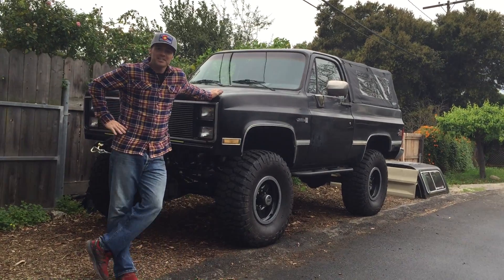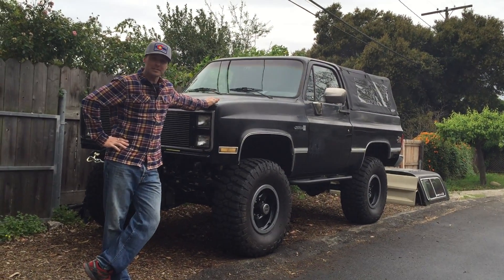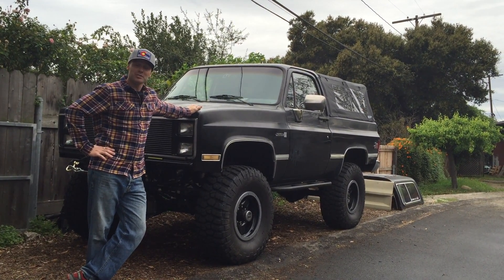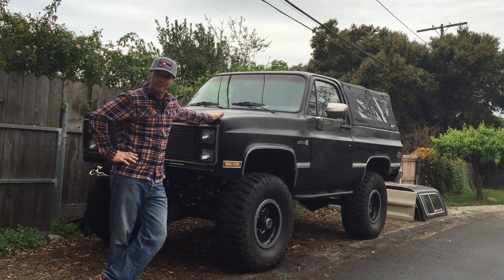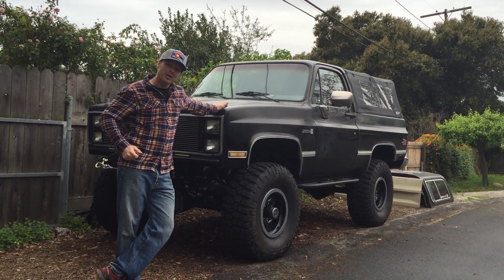This is my 1987 GMC Jimmy full-size Sierra Classic Edition. I purchased this truck in 1994, so 21 years ago. It was my first vehicle I purchased myself and it's been a loving companion for a long time.